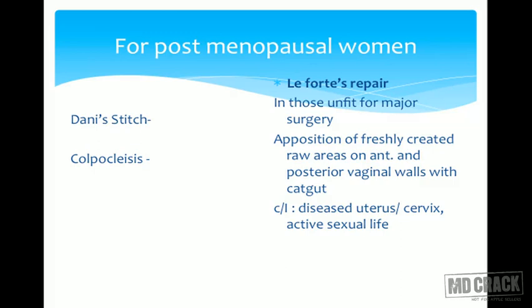In Le Fort's repair, the anterior and posterior vaginal vault are approximated together, converting a single-barrel vagina into a double-barrel. When these two portions are attached, the uterus cannot come out through the vaginal opening. Apposition of freshly created raw areas on anterior and posterior vaginal vault with catgut causes healing with fibrosis, attaching the two walls. Small channels are left to drain secretions but the uterus cannot prolapse. Contraindications include any uterine disease or suspicion of cervical carcinoma, and active sexual life is not possible afterward — so this is done only in very old, sexually inactive patients with debilitating conditions unfit for vaginal hysterectomy.